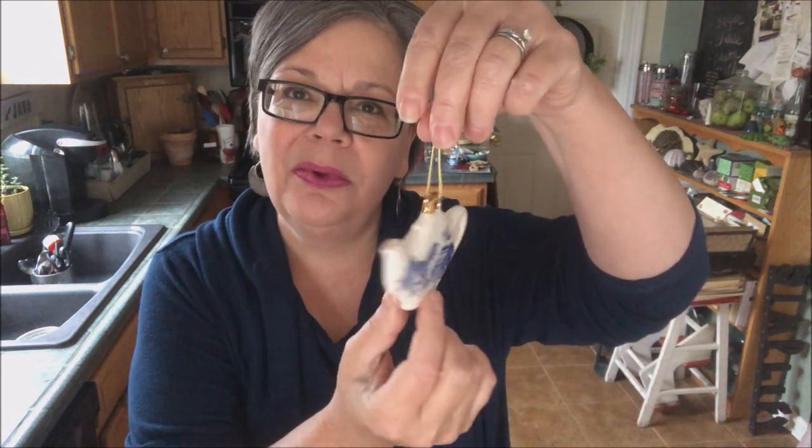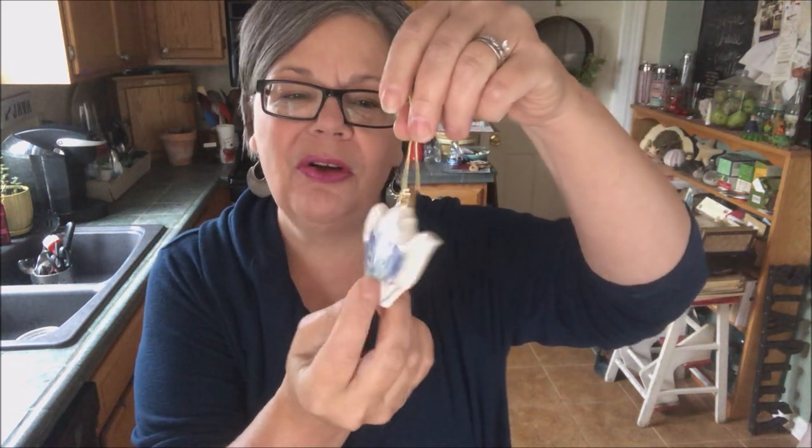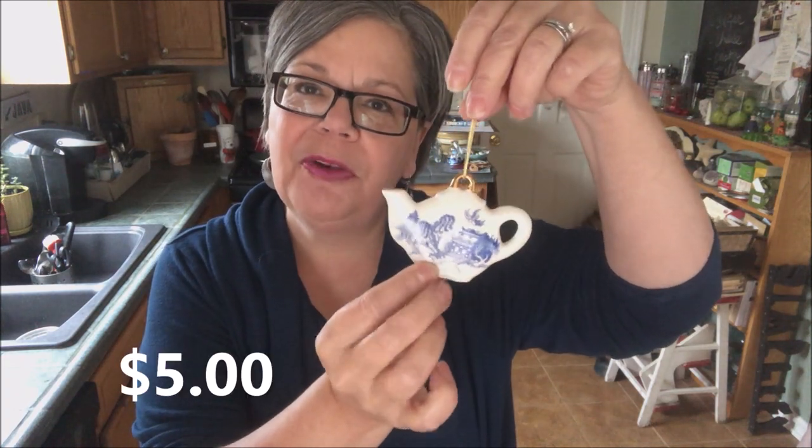I also picked up this little blue willow ornament — not because it's old, but because I'm going to be writing about blue willow soon. It was a dollar, and I would sell it probably for five dollars, but I need to hang on to it for that project.